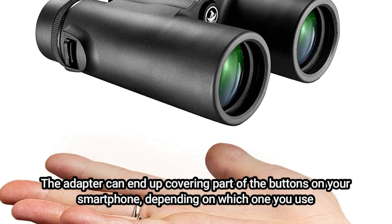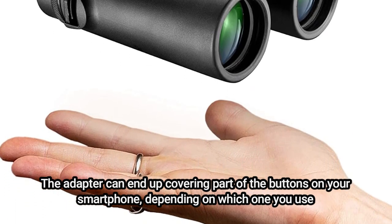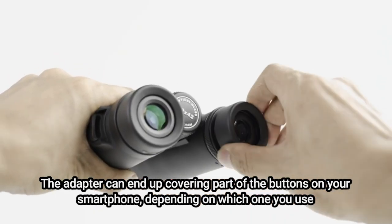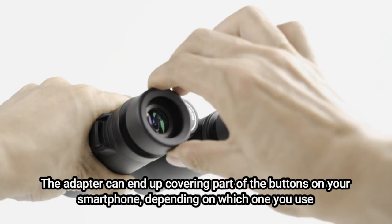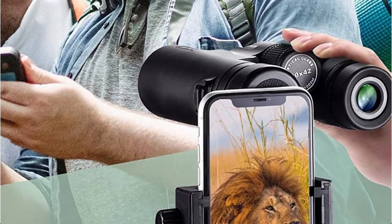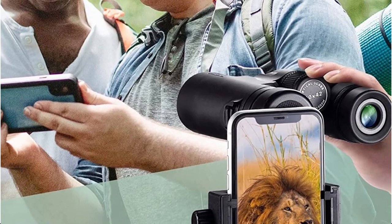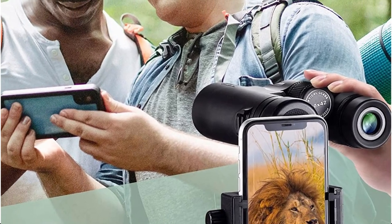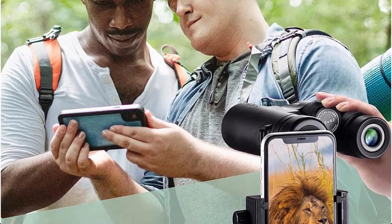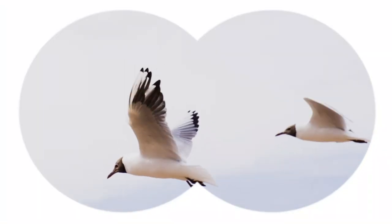The adapter can end up covering part of the buttons on your smartphone, depending on which one you use. The maker asserts that this device supports iPhone 11, 11 Pro, XS, X, 8 Plus, 8, 7 Plus, 7, 6, 6 Plus, Samsung S10/S10 Plus, S9/S9 Plus, S8/S8 Edge, S6/S6 Edge, Note, LG, HTC, Sony, and more. However, this is phone-specific and you may not be able to switch off the screen between photos.